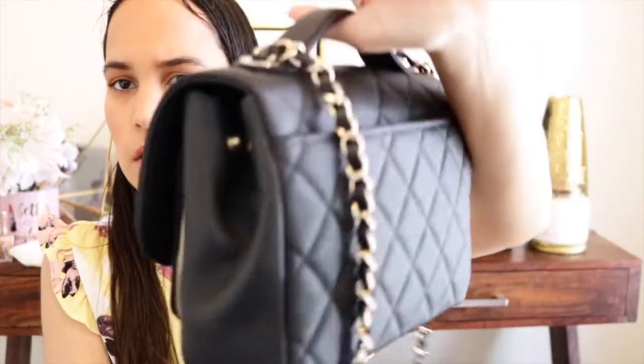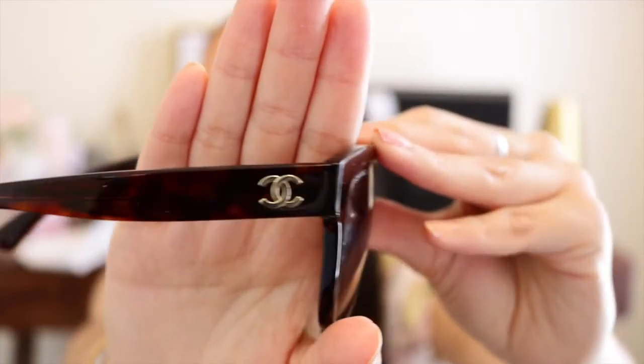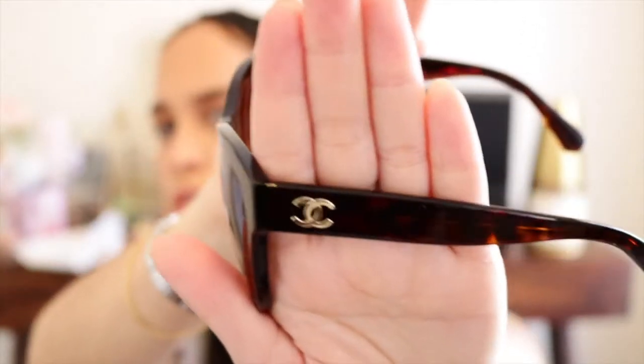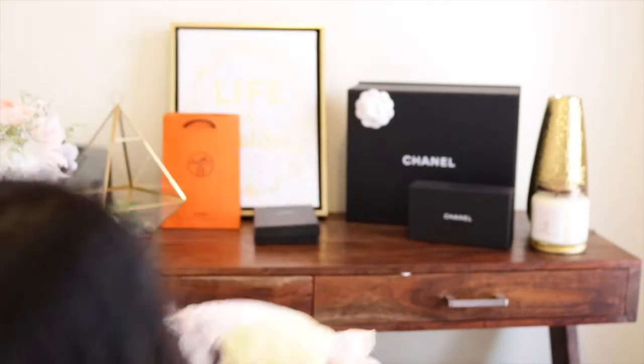Everything fits perfectly inside the bag. Let me take out the sunglasses — these are Chanel sunglasses. I did an unboxing of them as well if you're curious. Look how stunning they are — I love them in brown. If you want to know more about these sunglasses, you can check out that video too.